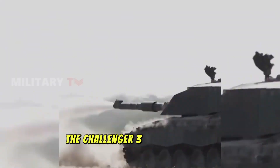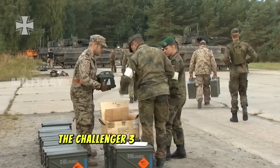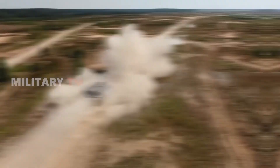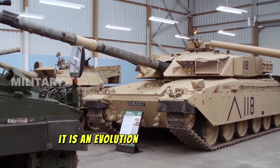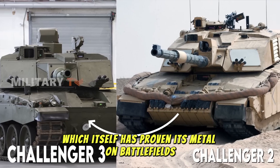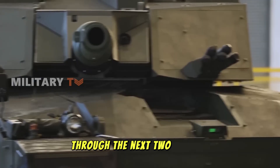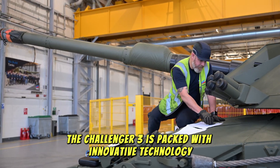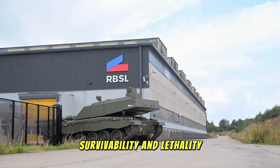The Challenger 3 — an overview of design and purpose. Also known as the main battle tank MBT Challenger 3, it is part of a long lineage of British-designed tanks. It is an evolution of the Challenger 2, which itself has proven its mettle on battlefields such as those in Iraq and Bosnia. Designed to serve the British Army through the next two decades and beyond, the Challenger 3 is packed with innovative technology meant to enhance its combat effectiveness, survivability, and lethality.